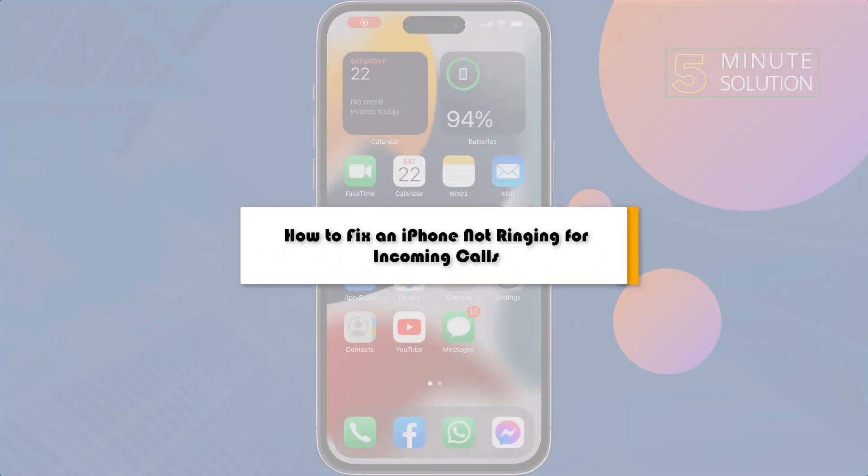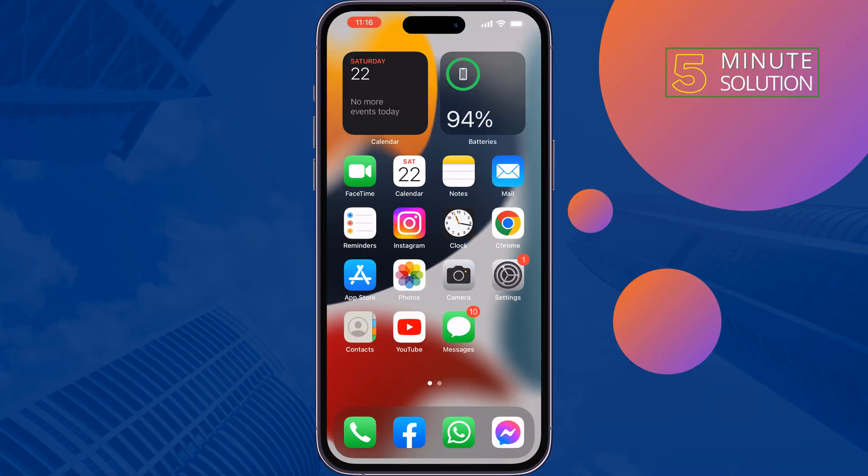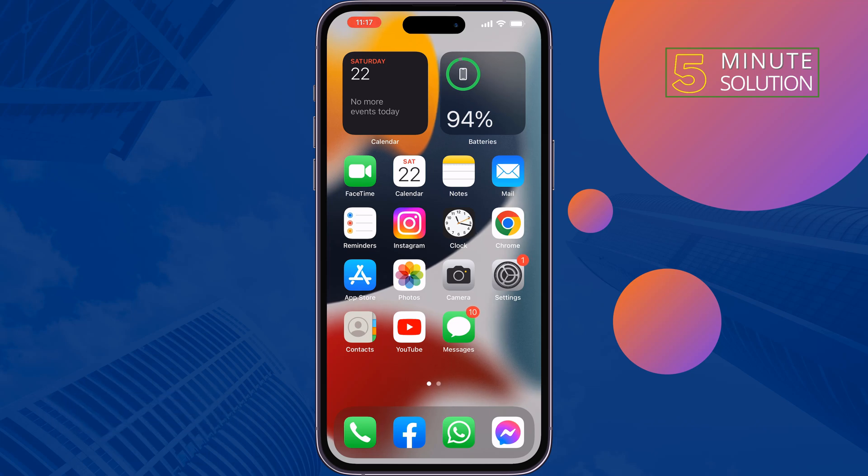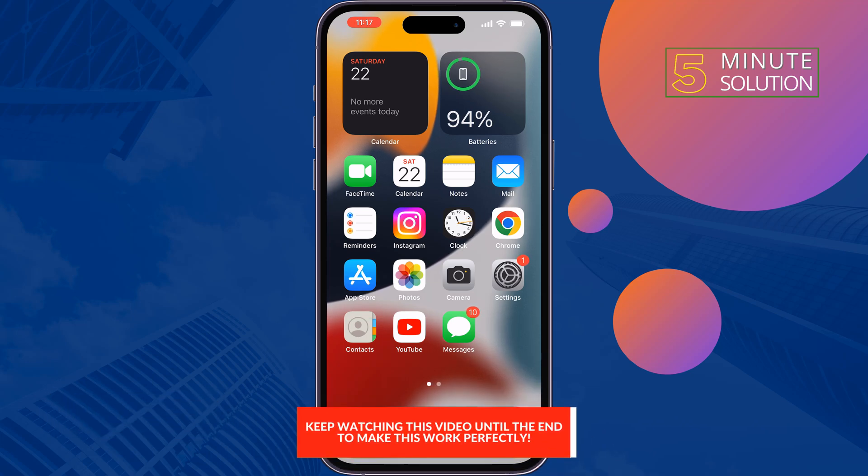This five-minute solution will show you how to fix an iPhone not ringing for incoming calls problem. If your iPhone receives incoming calls but is not ringing, just follow these quick solutions to fix this issue.